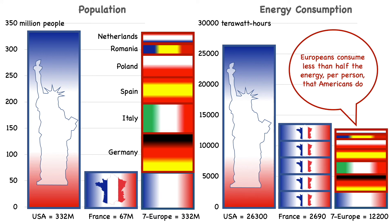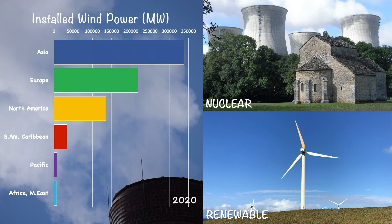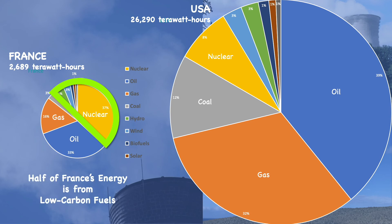In addition to using less energy per capita than the U.S., European countries rely much more on low-carbon energy sources for the energy they do use. For example, Europe and Asia both have more installed wind power than North America. And in France, nuclear energy is the single largest source. Nuclear and renewables make up half of France's energy production, while in the U.S. they're less than 20% of the total.